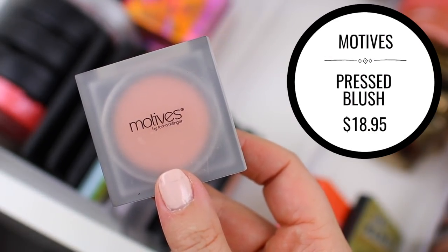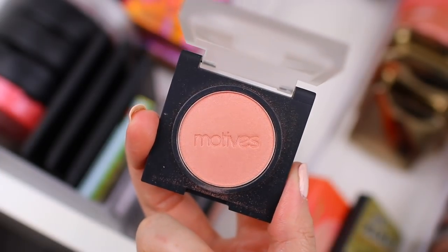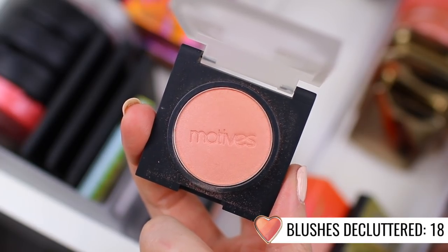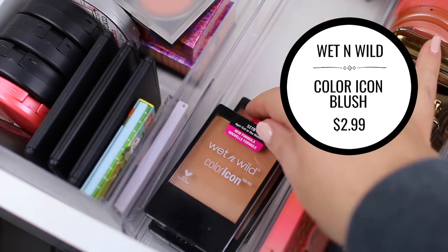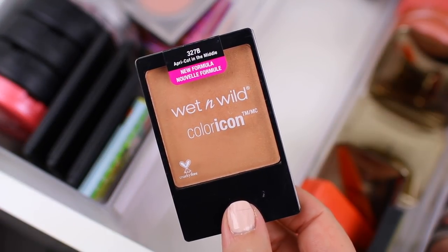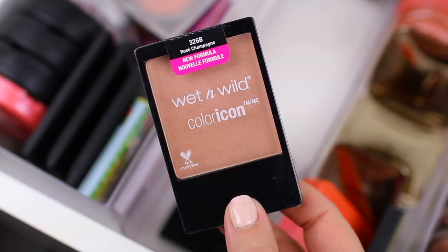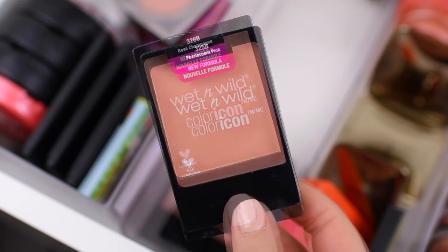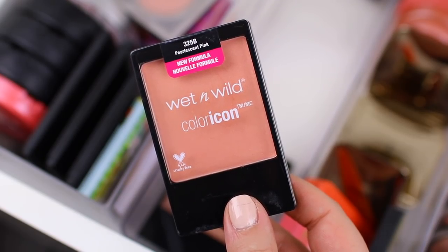I have this Motives blush in the shade Naughty, which is really beautiful, but it's kind of similar to Coralista. Milani's Luminoso and an e.l.f. Baked blush are kind of similar to this color, so I'm going to declutter this one as well — because I never reach for it, I really don't need it in my collection. I also have a couple of Wet n' Wild blushes. I do like these blushes a lot, but I don't find myself wearing them super often — they kind of got overlooked because I have so many blushes. So I think I might include them in my everyday makeup drawer for March and see if I wear them. If I don't find myself wearing them by the end of March, I am going to declutter them.